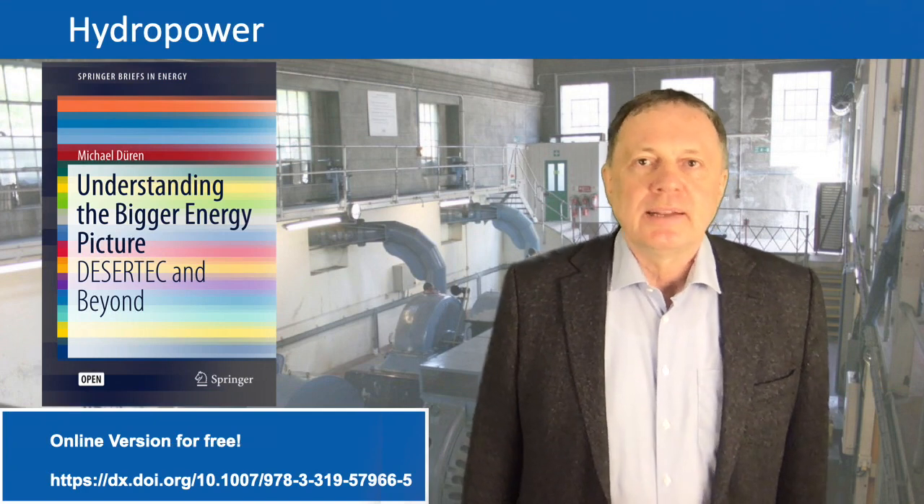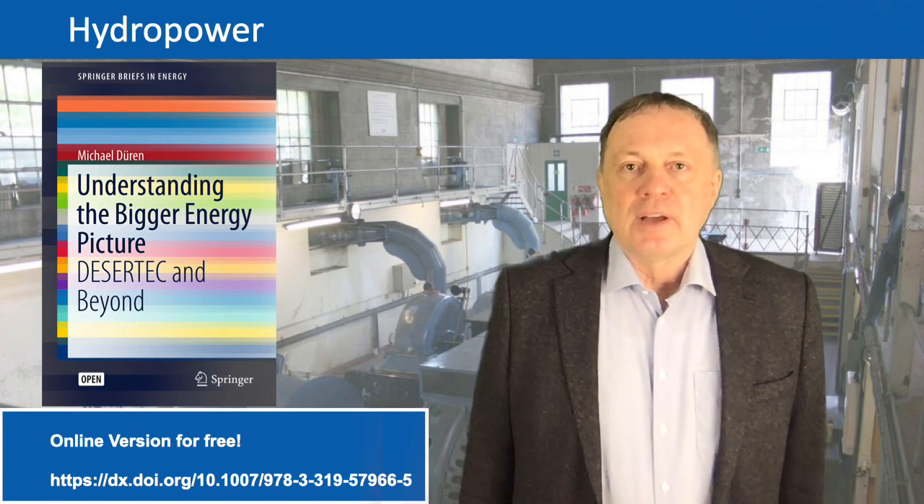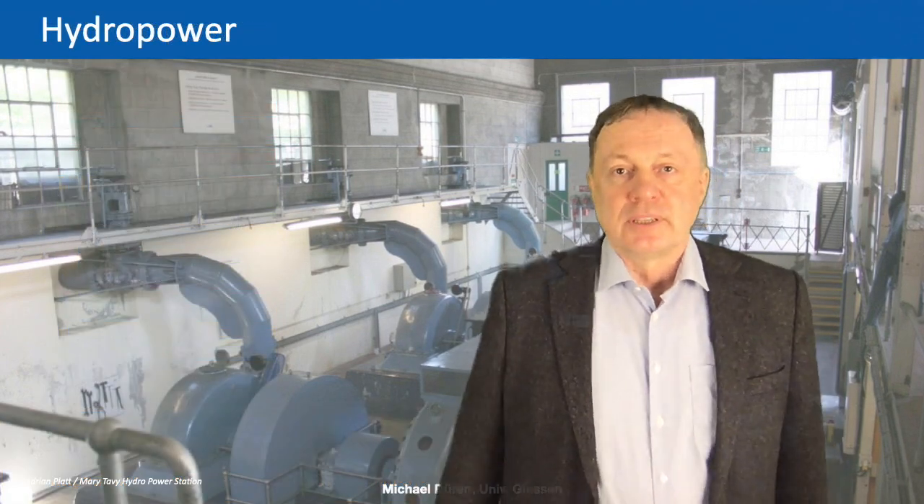Ladies and gentlemen, welcome to my 19th lecture. Today we talk about hydropower. You all know about hydropower already and behind me you see the machine room of such a hydropower station.